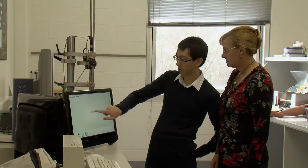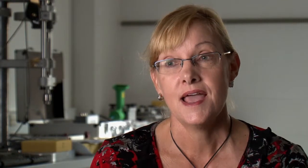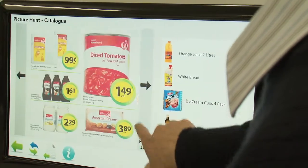Neurovision Technology, or NVT Systems, has been in existence for about five years. We produced a tool that's used for assessment and training of people with vision loss from brain injuries. They need to be able to use their vision to read and to view computer screens, and we thought the best way to go about that was to develop a touch screen application.